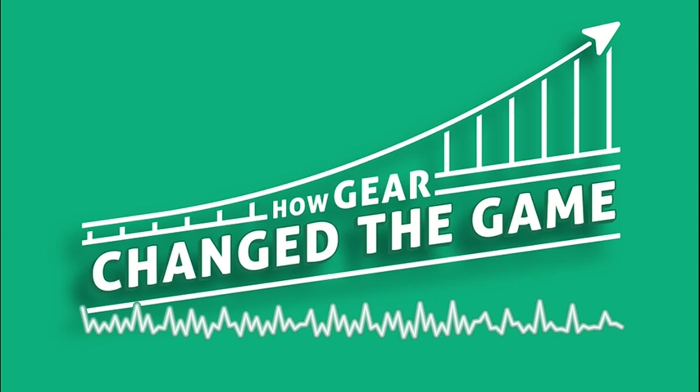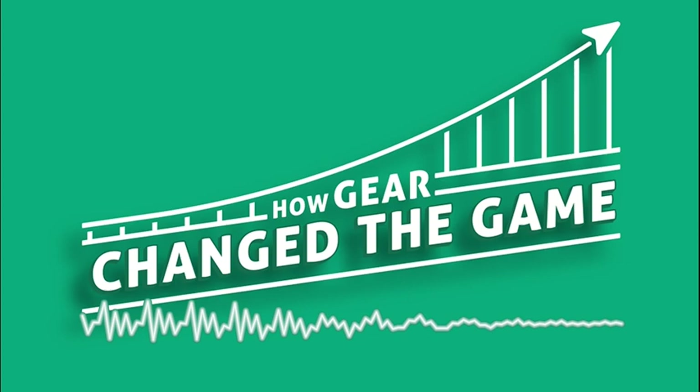I'm Alex Kindig Sherman, and I'm about to tell you the story of the face mask and how that piece of gear changed the game.